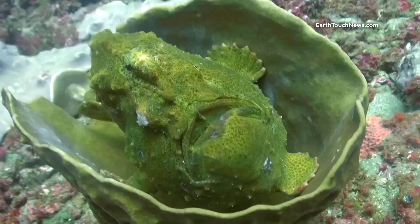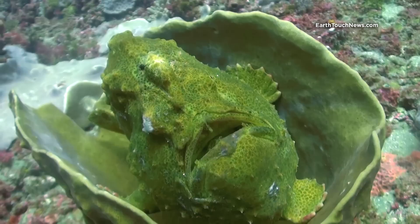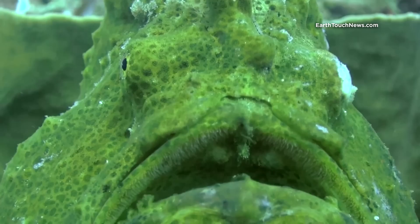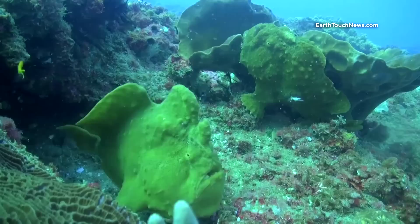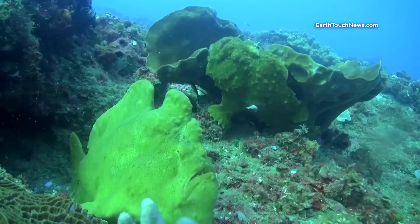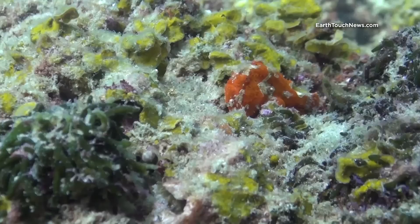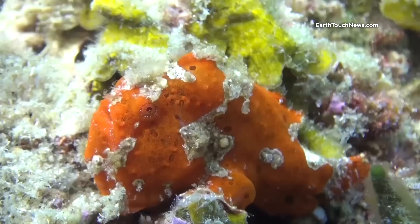Frog fish — in some places called angler fish — are generally really hard to spot. They are also not really in the habit of moving too much. Most of their time they just sit in one place and wait for passing prey. Filming frog fish is probably one of the most tedious and boring tasks — once you manage to find one, it takes ages until they actually do something. Even the slightest shift of the body is sometimes too much to ask of them. To make things interesting you have to settle for the different colors they come in, as they can change and adapt their skin to the surroundings.